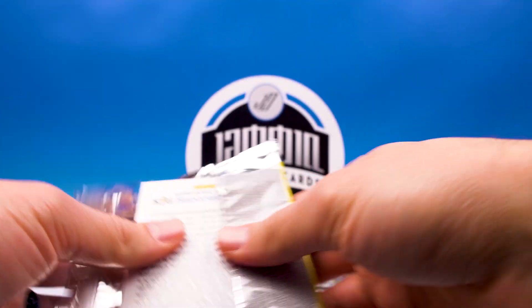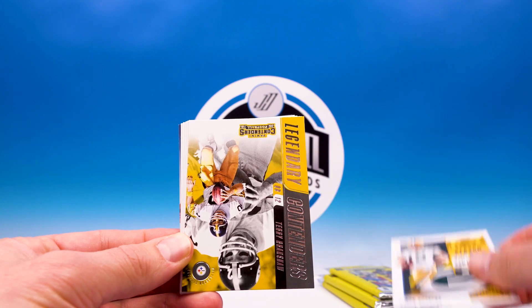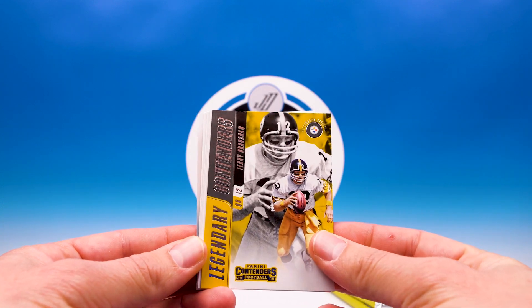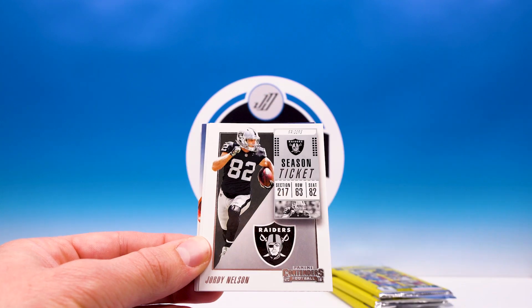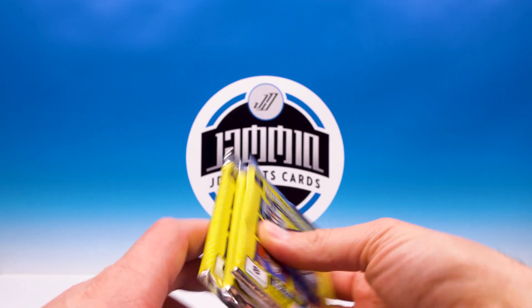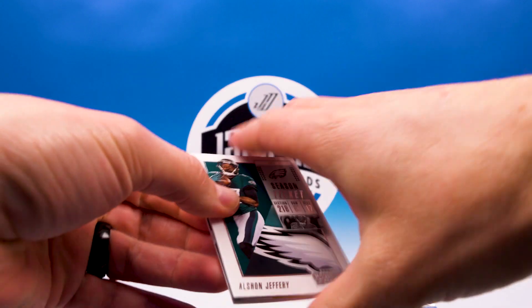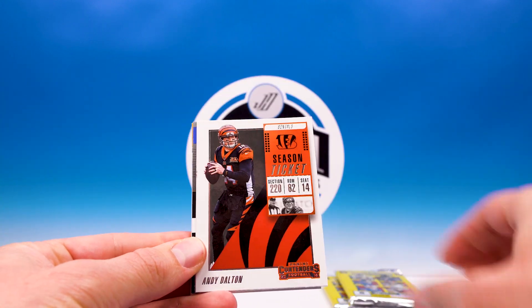We saved the hits for the last three packs, I'm hoping, because I don't see one in here. Donald, Davis, Rogers — we got Terry Bradshaw Legendary Contenders. Darius Slay, Jordy Nelson, Allen Robinson, Thielen. Okay, so three hits in the last three packs, otherwise we got gypped big time.